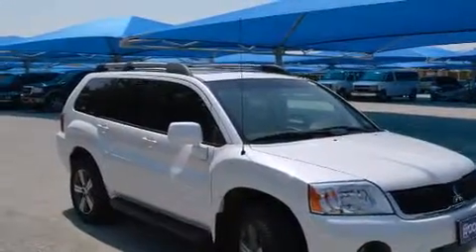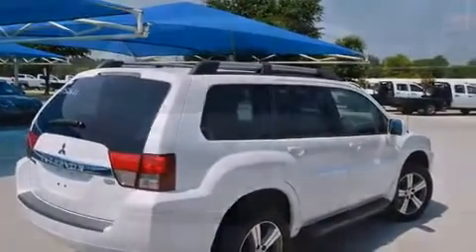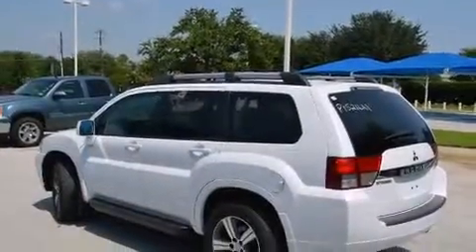Its top features include a navigation system, heated seats, a premium audio system, alloy wheels, and a sunroof that enables you to fill the cabin with fresh air at the push of a button.